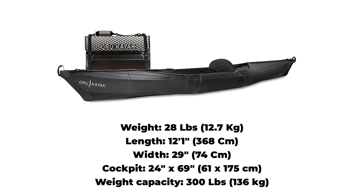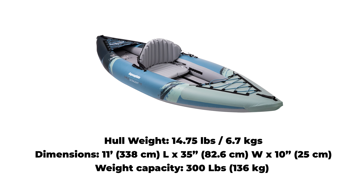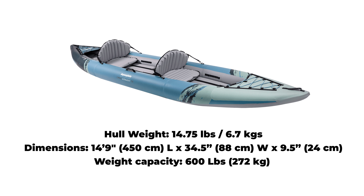Let's start with the Oru. The Beach LT Sport can handle up to 300 pounds, is 12 feet 1 inch long, and weighs in at 28 pounds. The Cirrus Ultralight 110 single version can also handle up to 300 pounds, is 11 feet long, but comes in at only 14.75 pounds. And the Cirrus 150 tandem version can handle 600 pounds, is 14 feet 9 inches long, and is still lighter than the Oru at 20.6 pounds.